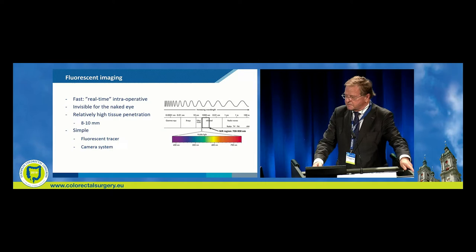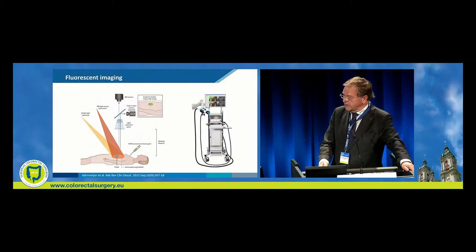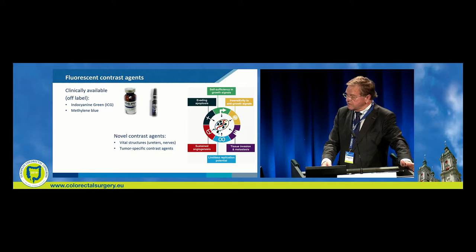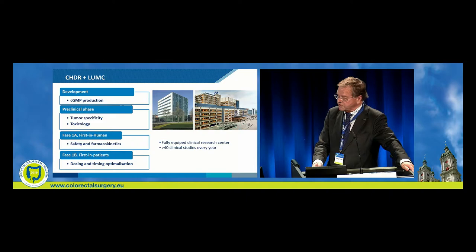Fluorescent imaging is real-time intraoperative and visible for the naked eye, with relatively high tissue penetration, but not deeper than 10 mm, also in the liver. It's a simple fluorescent tracer with a camera system: you inject the contrast agent, you have two cameras — the near-infrared and the colour camera — and you merge them together to see better. What has been discussed includes indocyanine green and methylene blue, but novel contrast agents, specifically tumour-specific contrast agents, can change your operative strategy.